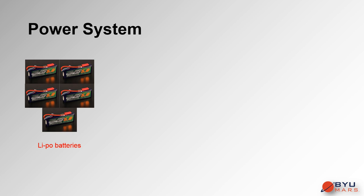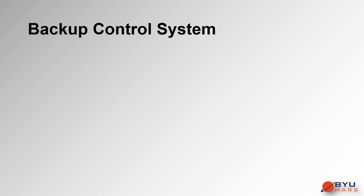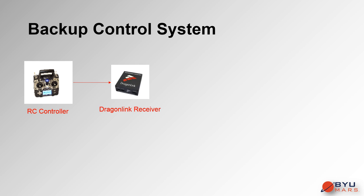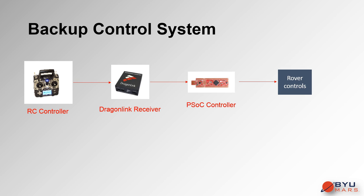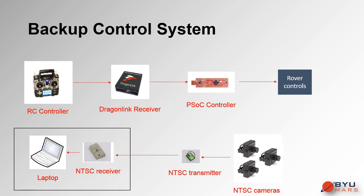Five 12-volt 3-cell lithium polymer batteries, rated for 100 amps, are used to power the rover. A power switch connects them to the fuse box, which regulates the power supply to the rover's electrical components. In the case that signal is lost with the Ubiquity link or in an emergency, a fully functional backup system has been prepared. It uses an RC controller configured to communicate with an alternate set of PSOCs through a Dragonlink long-range RC system, while the analog NTSC cameras communicate with the base station through NTSC transmitters and receivers.